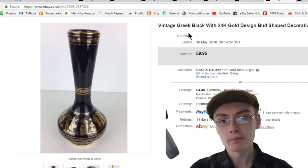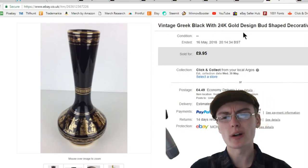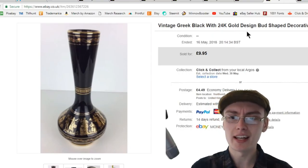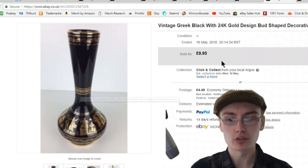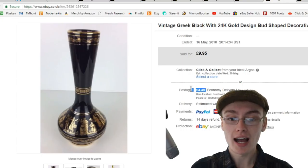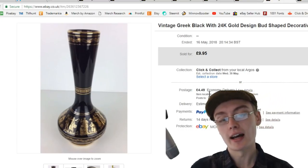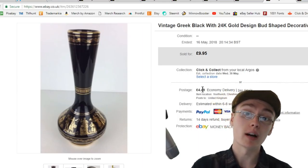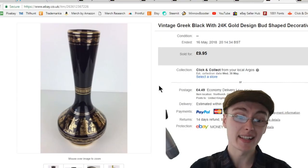Next, something from one of the household job lots again. This was a Greek black bud vase — as you can see the shape there — with a 24 karat gold design on it. I got £9.95 plus postage. I have increased my postage a little bit with Hermes to make sure I'm covering that cost. A kind of bread-and-butter sale but still a quite cool looking item.